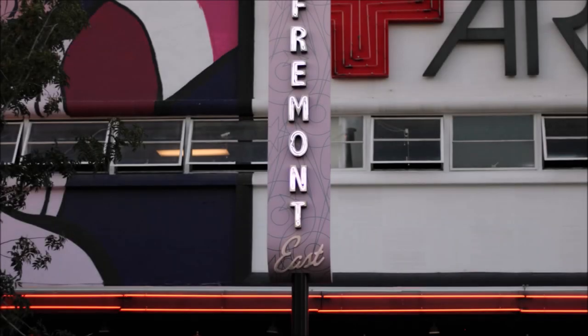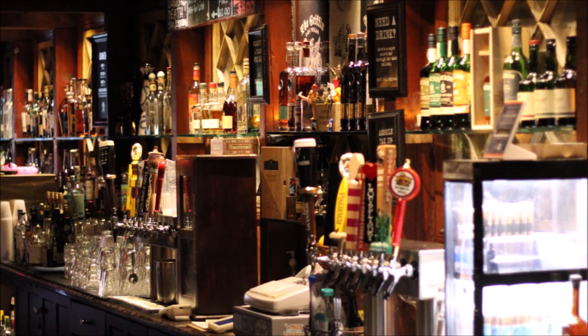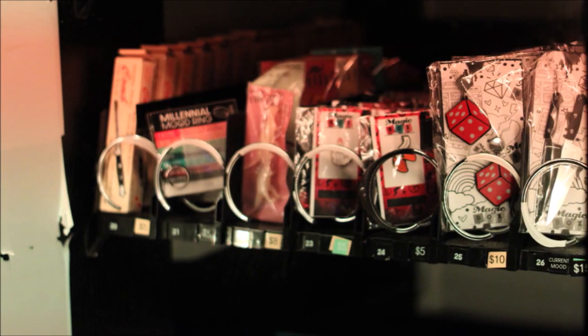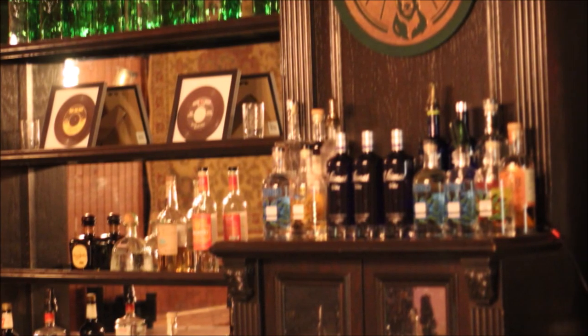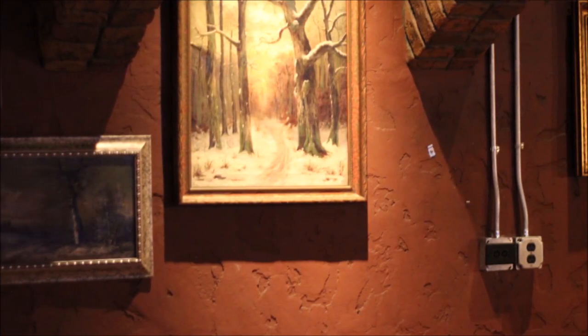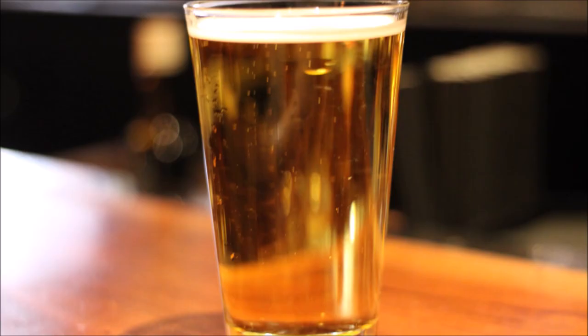Located on Fremont Street in downtown Las Vegas, just down the street from the Fremont Street Experience, The Griffin stands out from its neighbors with its laid-back decor, lack of corporate theme, and lack of nightclub music. Taking a cue from its namesake, there's an almost gothic feeling to the place, with buttressed columns and arches and dimmed vintage lighting. Customers can enjoy sitting in a booth or at the bar, and it's hard to not think of it as a local bar.